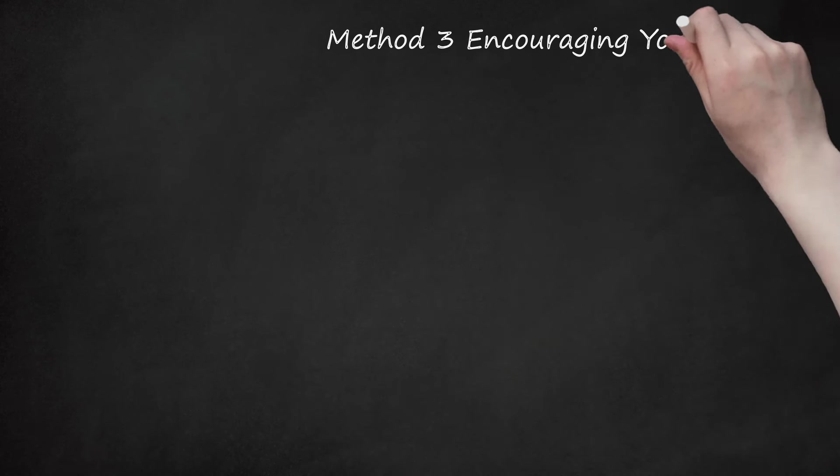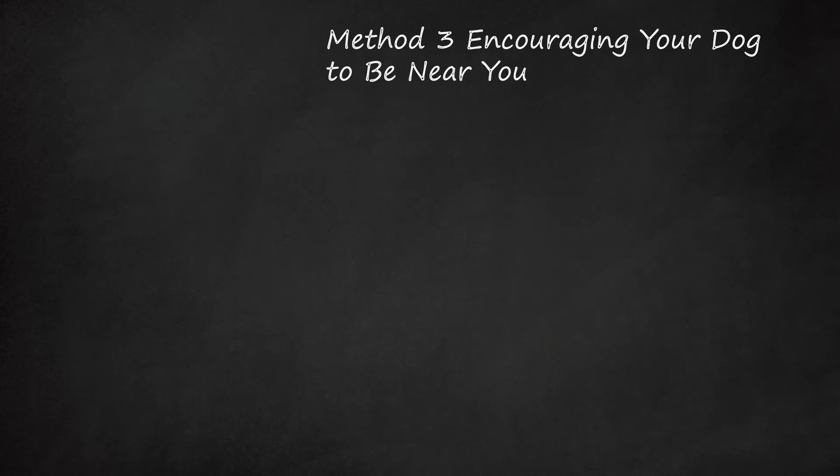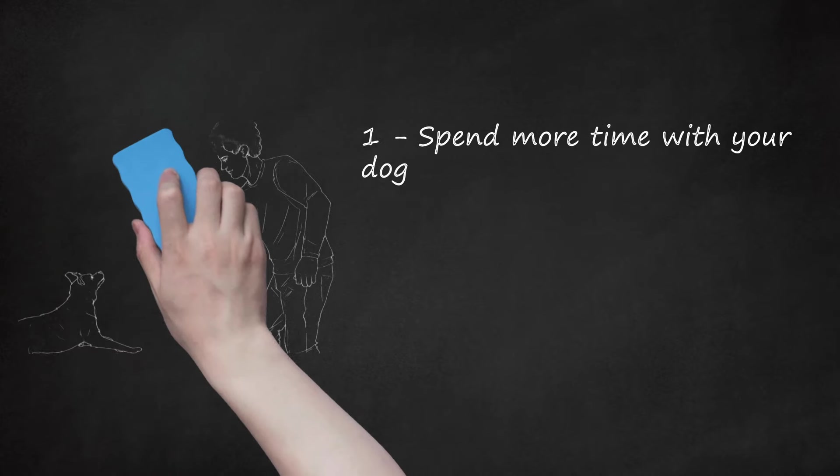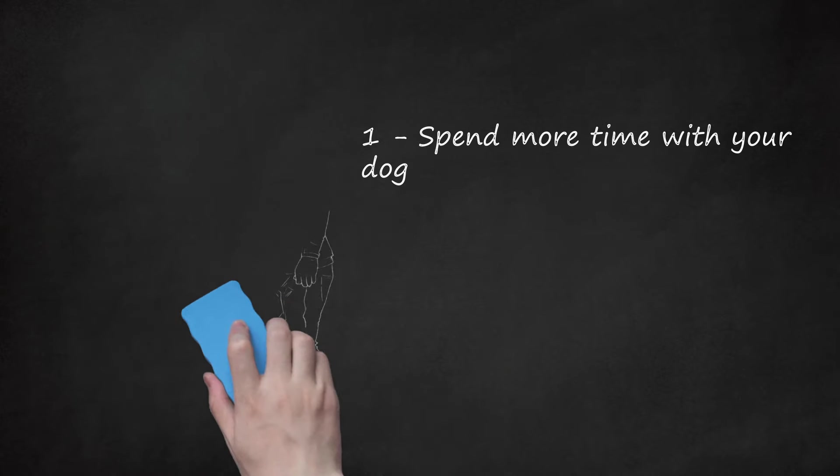Method 3: Encouraging your dog to be near you. Spend more time with your dog. Your dog may not follow you because the two of you don't share an attachment. To help bond with your dog, you should actively spend more time with them. This helps your dog learn that you love and care for it. You can play games with your dog like chase, fetch, or tug of war. You may also want to place your dog's bed near you in your bedroom. Feeding time is a great way to bond with your dog, as it helps your dog understand that you are the one taking care of them and meeting their basic needs.